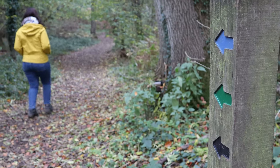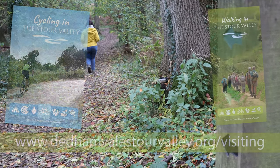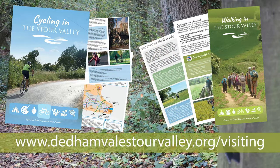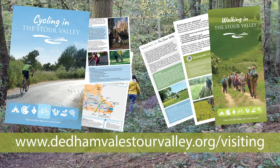For more information and inspiration about cycle and walking routes around the Stour Valley, please visit www.deadandveilsturevalley.org/visiting.